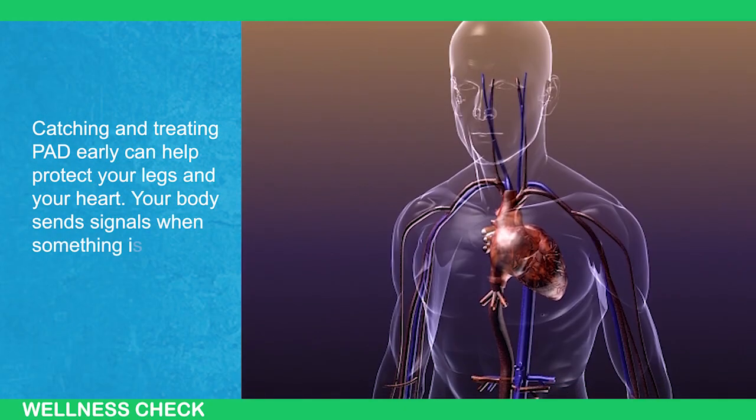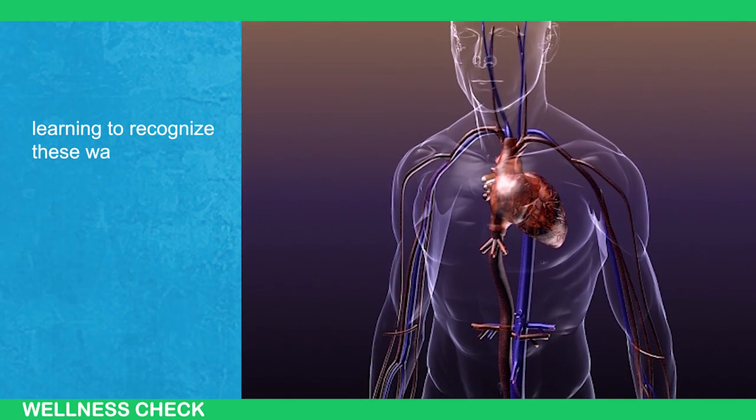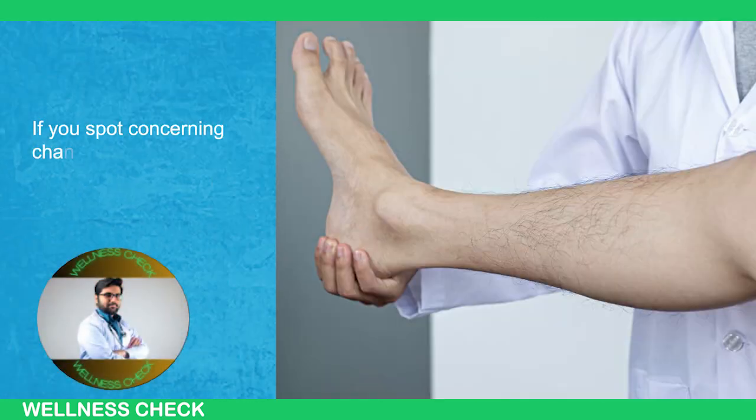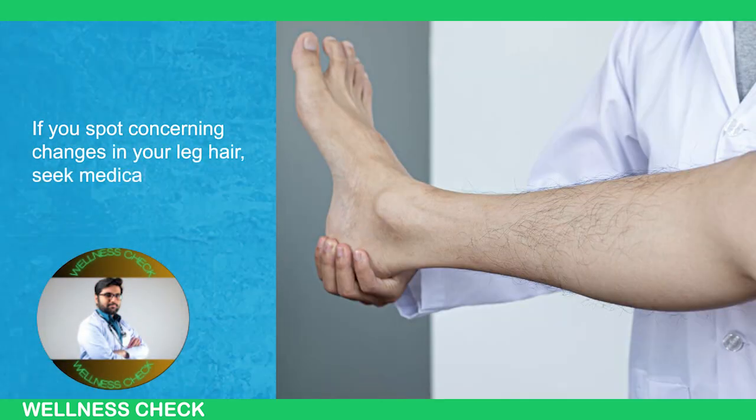Your body sends signals when something is wrong. Learning to recognize these warnings can help you take control of your health. If you spot concerning changes in your leg hair, seek medical advice promptly.